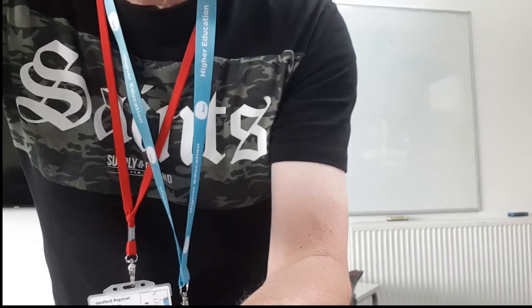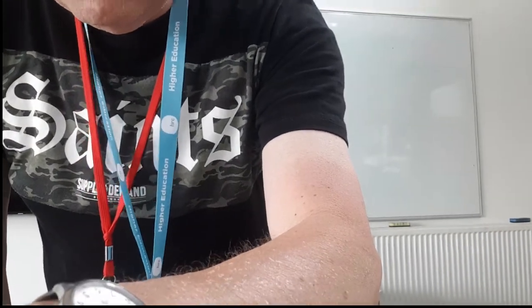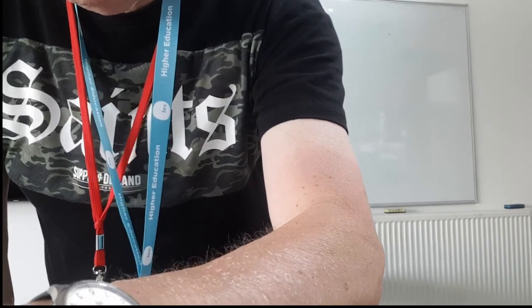Well, here's the classroom — that's the first benefit. As I point the camera around, you can see there are computers all the way around the edge. So that's the first thing: working in a classroom which is more of a contained space. It's not a lecture hall — we don't use lecture halls, we stay close with our students.